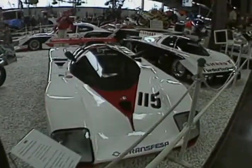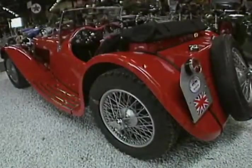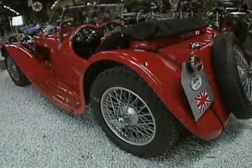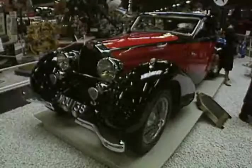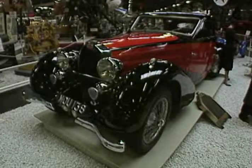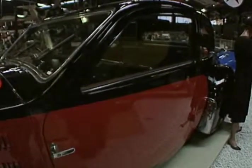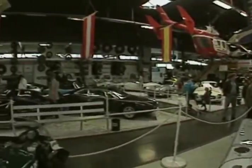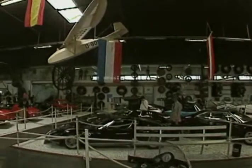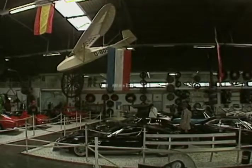Any auto museum would be thrilled to have an original 1936 Jaguar SS100, a 1954 Corvette, a 1932 supercharged Mercedes, or a Bugatti 57 designed by Ettore Bugatti's own son, Gene. But they probably couldn't pair them up with an antique German beer truck, a vintage sailplane, or a solar-powered race car. The museum frequently conducts questionnaires with its visitors to make sure everybody agrees on what should be on display.